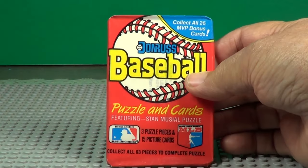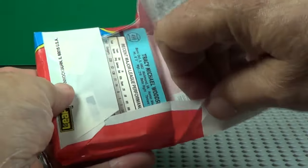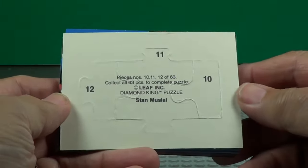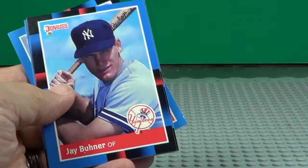Pack number one — three puzzle pieces, 15 cards. There's no gum in these wax packs. There's your puzzle piece: 10, 11, and 12, three pieces. This puzzle is Stan Musial.